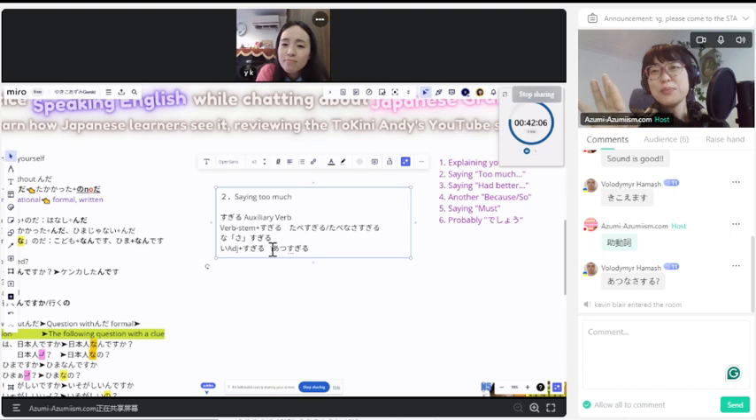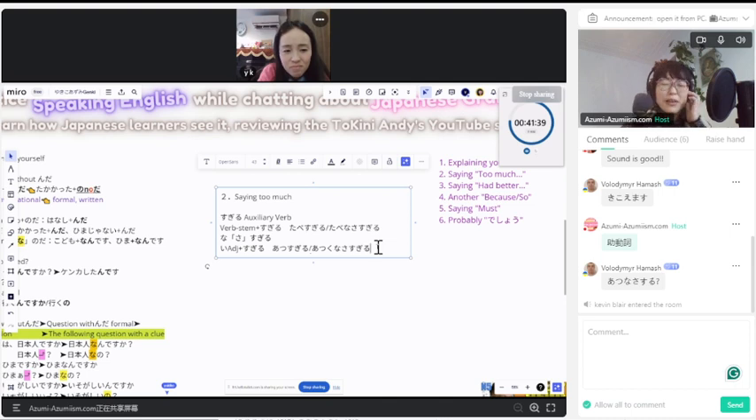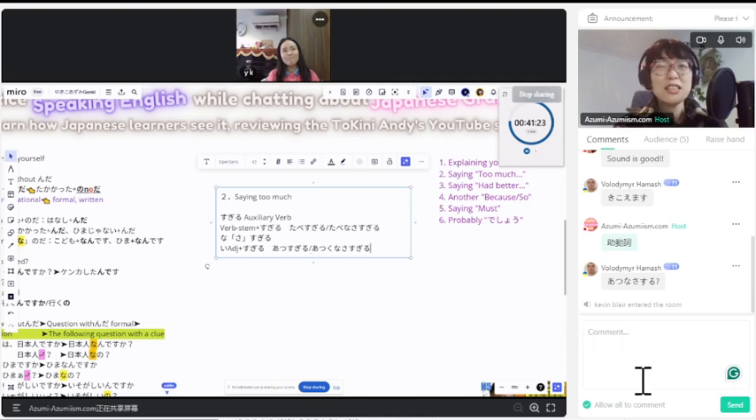Hold on — is it hot today? No, it's not too hot. It's not too hot. You're going to negate the sugiru part. Atsuku nasasugiru. My English is wrong — how should I describe this in English? Atsuku nasasugiru is like 'extremely not hot.' Yeah, it's not too much.